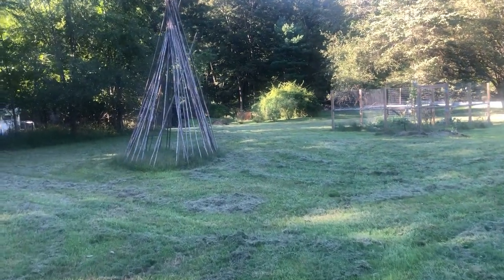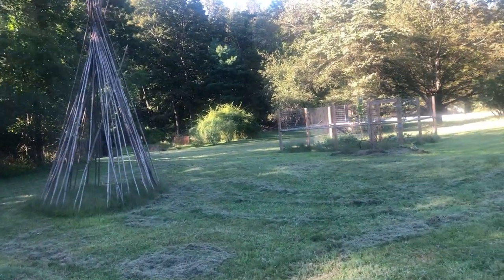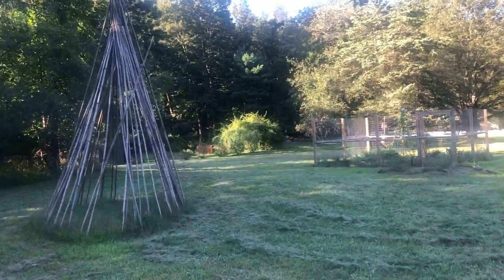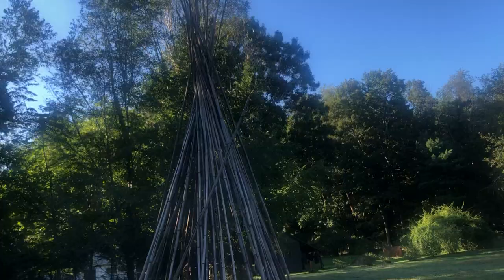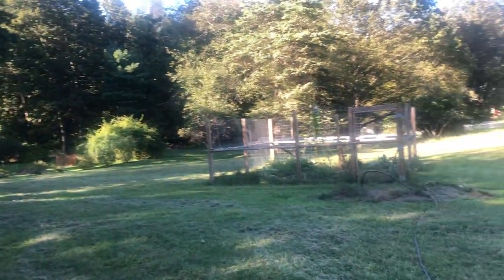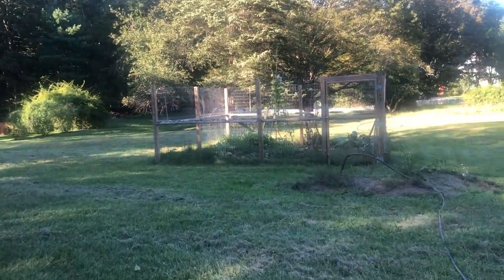Hello everyone, Violet here. Today we're going to do a witchy home tour video. I thought I'd start in the backyard so you could check out our bamboo structure here and our garden, and we'll make our way inside.